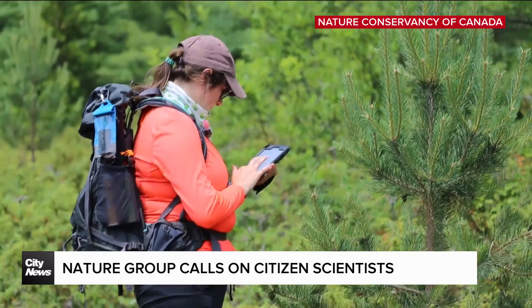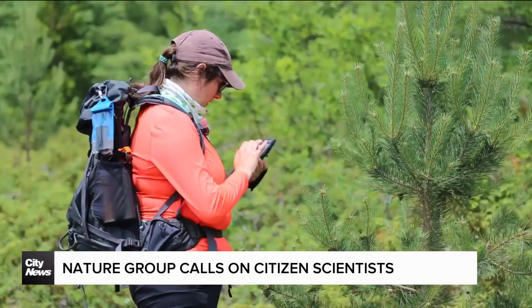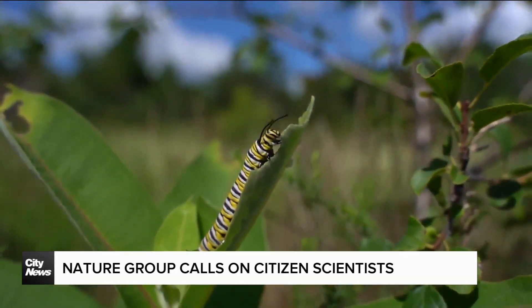Whether it's a tree you see every day — 'I can't believe we walk past this every day, every time we're here, and I've never documented that one' — or a bug you've never seen before.